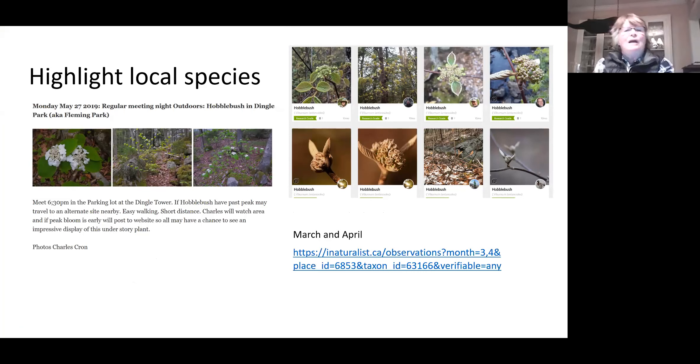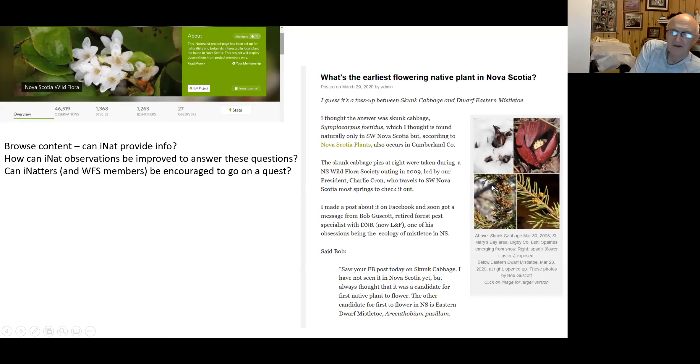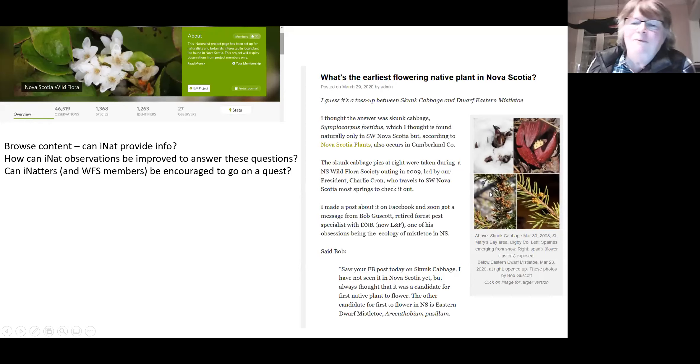You can also use iNaturalist to create a post highlighting local species. In the past you've gone out to look for Hobblebush and posted pictures — you can also go to iNaturalist and say 'I want to see all observations of Hobblebush that others have posted,' filtered to March and April for example. You can also browse iNaturalist to answer questions like which plant comes first — is it Skunk Cabbage or Mistletoe? Other people across the province may get out and start posting pictures and you can authoritatively determine which one comes first.